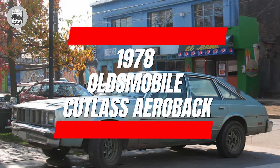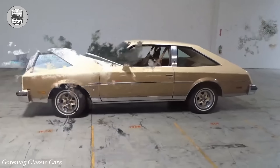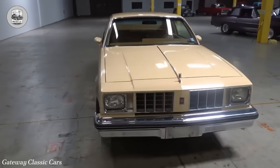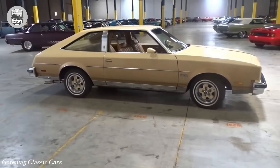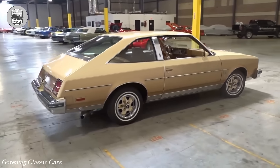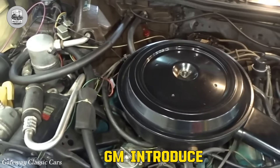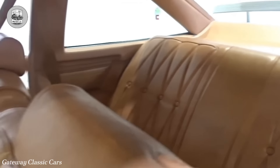1978 Oldsmobile Cutlass Aeroback. General Motors downsized its mid-size cars, opting for a European-inspired look with hatchback-like features. Unfortunately, the results were dismal, with consumers avoiding the Buick Century and Oldsmobile Cutlass Aeroback models. Despite not being true hatchbacks, sales suffered, leading to GM's regretful decision to forego traditional sedan options. Only after plummeting sales did GM introduce a proper sedan in 1980, leaving many questioning the company's design choices throughout the 1980s.